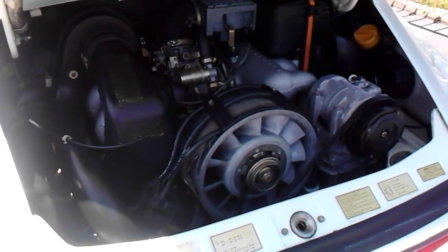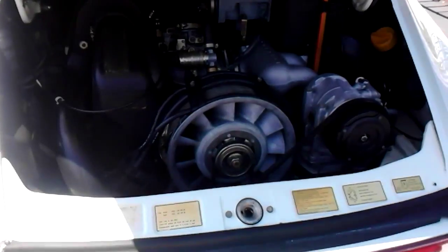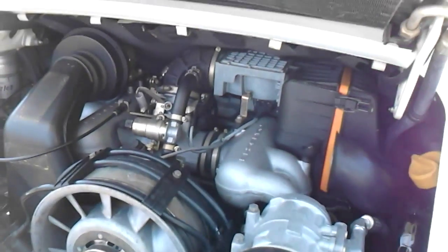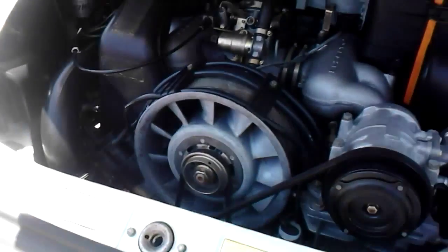Here's the power plant. Like I said earlier, nice bulletproof 3.2 liter Carrera. Pretty nice-looking, good shape.